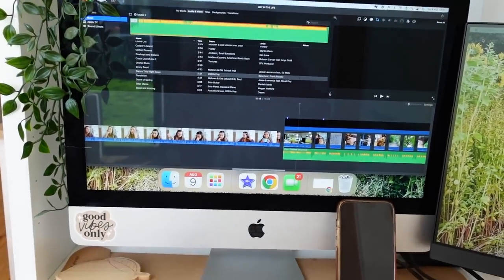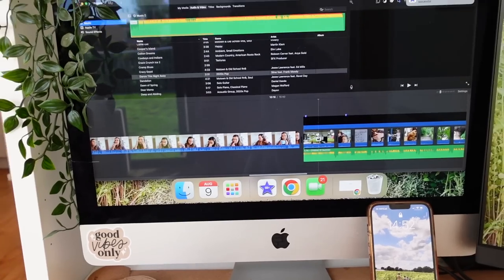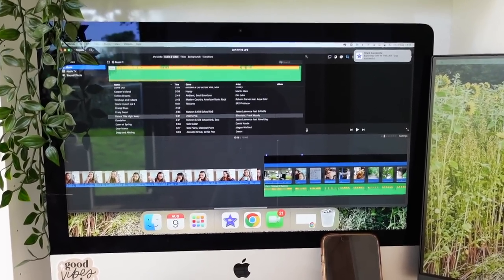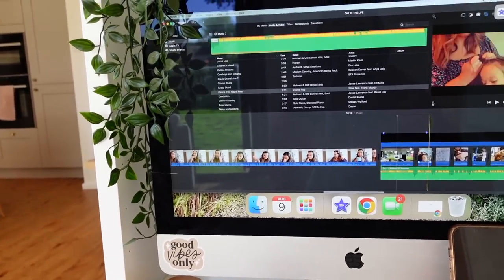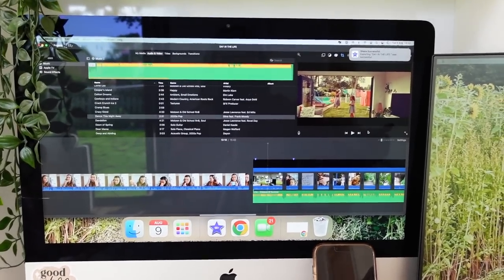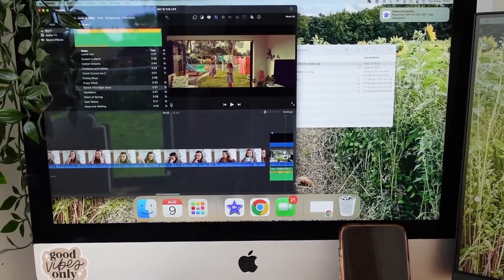My computer is an iMac — it's not brand new, I've had it a few years, but I typically like to work on Apple products. My phone is an iPhone 13 Pro Max. I edit mainly on iMovie because I can still achieve what I need to on that. But one thing I've been struggling with is screen space — I need a big screen to edit videos and it was proving difficult to manage that while also keeping an eye on emails. I'd have to close one screen and open another, or minimize things, which makes everything harder to use.